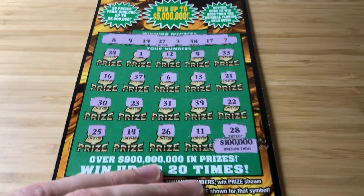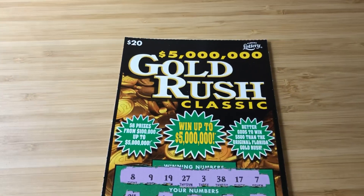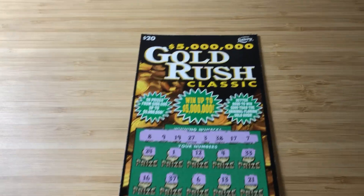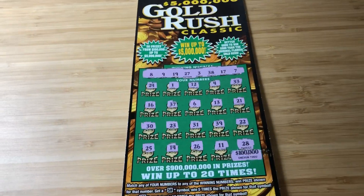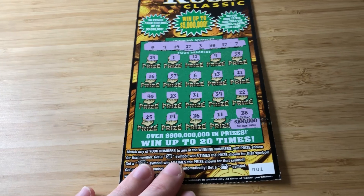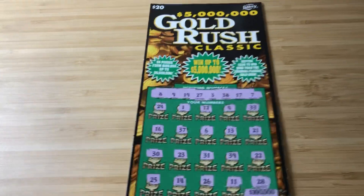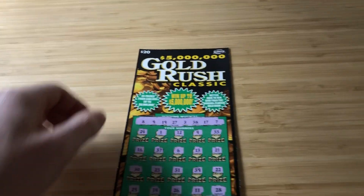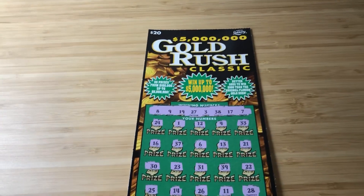Florida Lottery Gold Rush Classic, 20 bucks — just lit it on fire. Ticket number one, bustaroonie. Hey guys, I try to win. You can't win if you don't play. You also can't lose, but hey, I'm trying to win so I'm going to play. Thanks for checking out today's video. Smash that like button on your way out. Leave a comment if you so choose. Love all your faces, catch you in the next one.